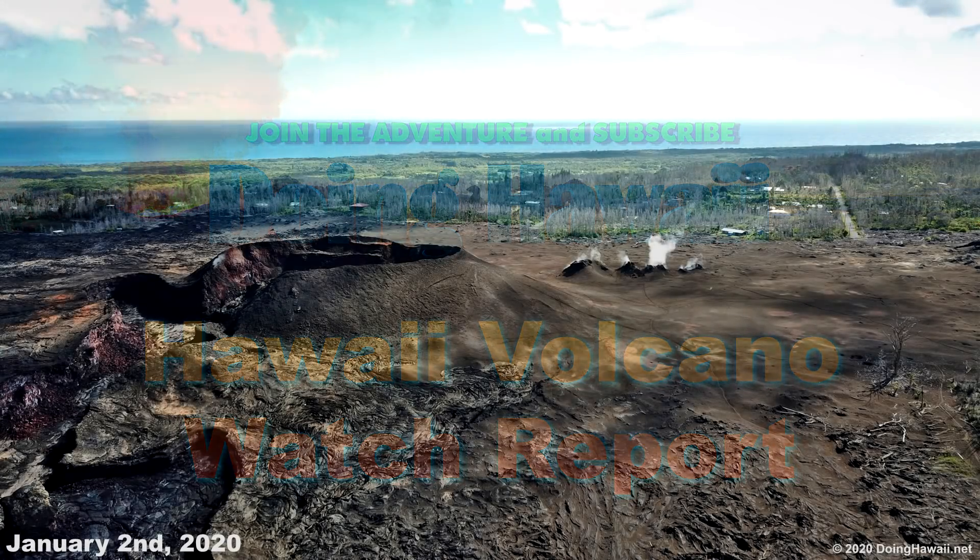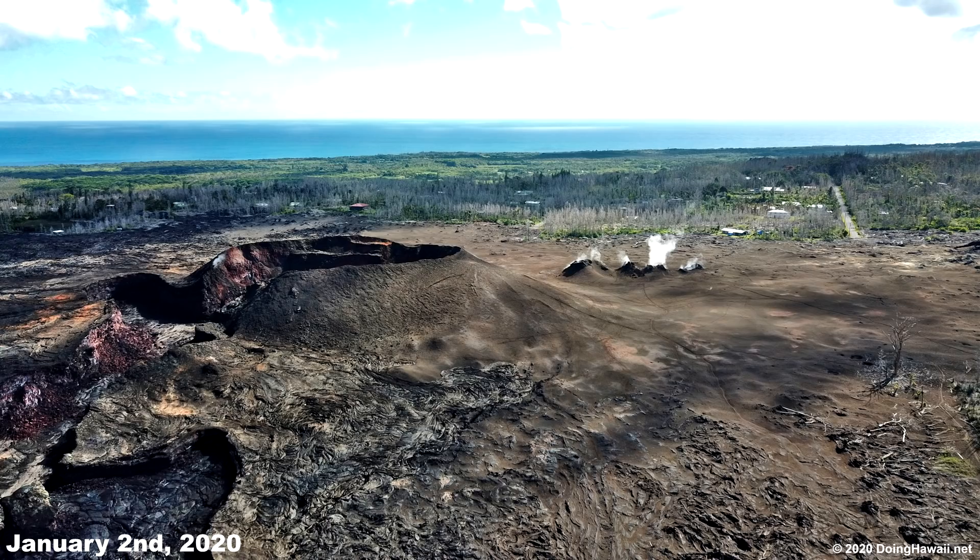Aloha everyone, my name is Charles and this is the Hawaii Volcano Watch Report for January 12th, 2020. In this report I will cover the Kilauea Volcano status, earthquake activity, and the Halema'uma'u Crater Lake. I am going to start this update with the status of the Kilauea Volcano.